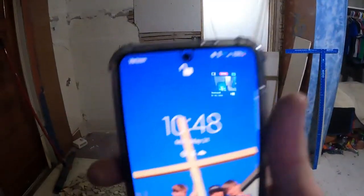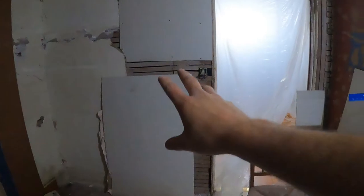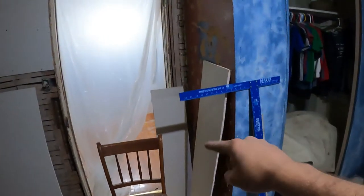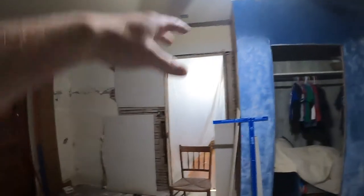Holy cow guys, I underestimated this a lot. The time is now 10:48 PM. We got one piece up there, this is another piece, and these pieces will cover the side. Please keep in mind this is my first time ever doing sheetrock.